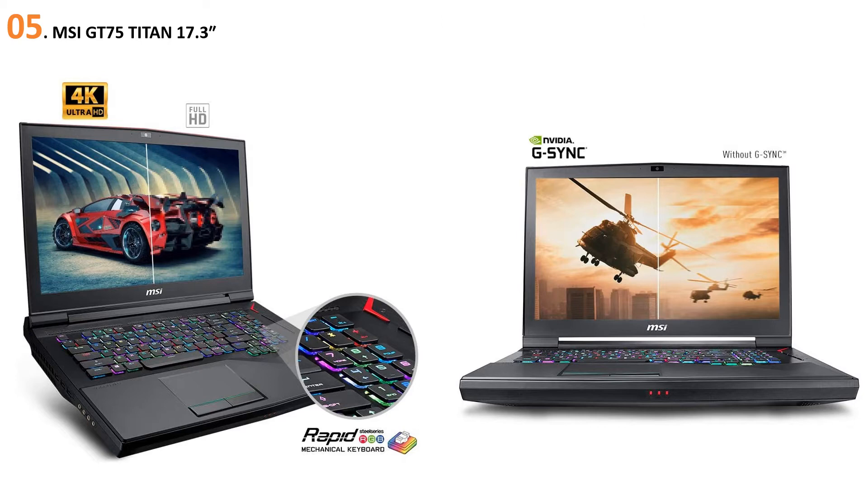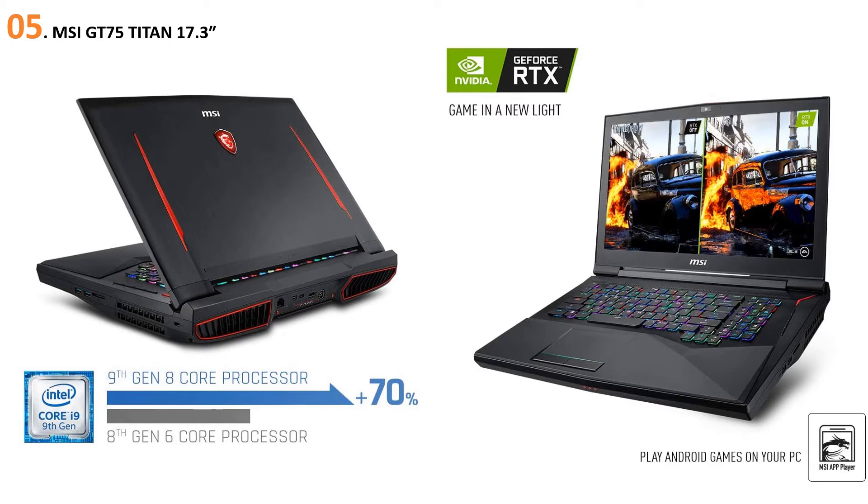With NVIDIA's G-Sync, your games will feel incredibly smooth. The GT 75 also comes with a ton of storage — you get a 1TB NVMe SSD and a 1TB secondary hard drive. It also comes with an extreme price tag: the Titan comes in at just under $4,400, making it $700 more expensive than the Razer Blade Pro 17.